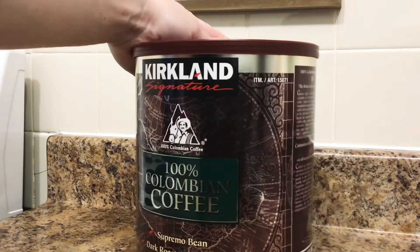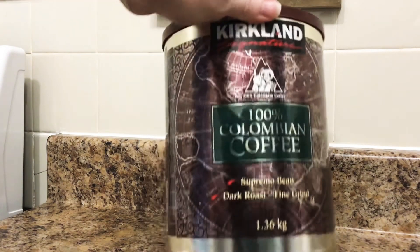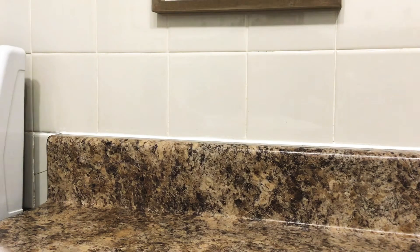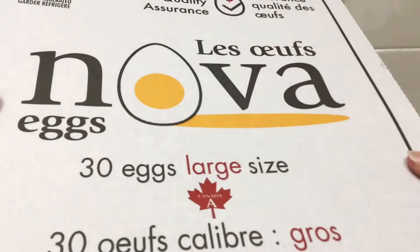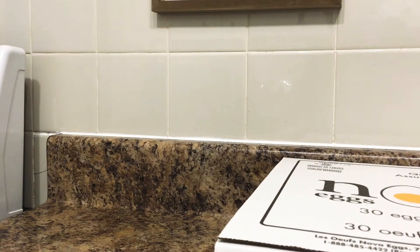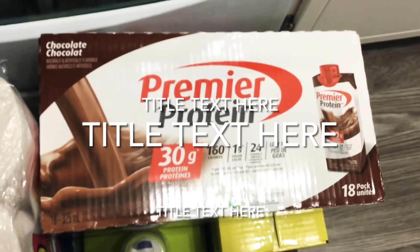Something we haven't had in almost a year — the Kirkland brand 100% Colombian coffee, 1.36 kilograms. A 30-count of large plate eggs — yes, I go through a lot of eggs. And the chocolate Premier Protein, 18-pack.